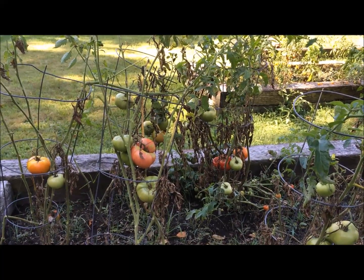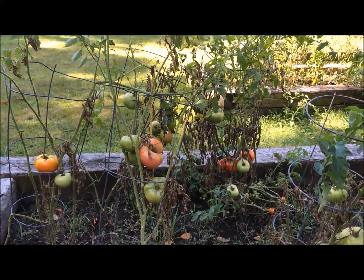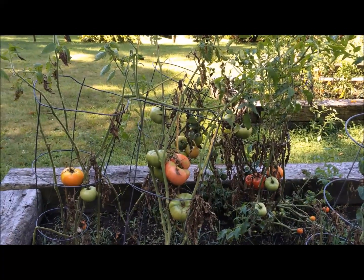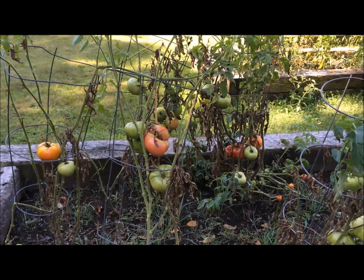Hey, what's wrong with my tomato plant? This is what I hear from different people over time. They say their tomato plants are dying, or at the end of the season they think it's a natural thing for the plant to die as the season comes to an end.